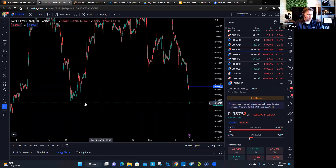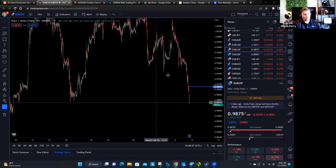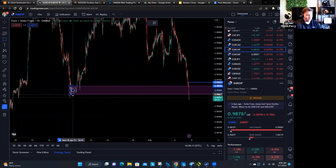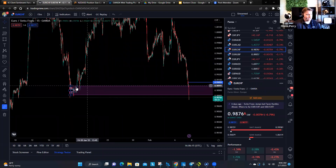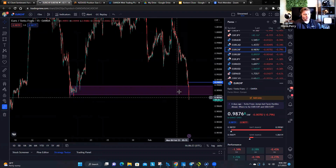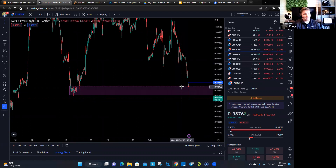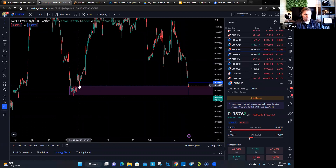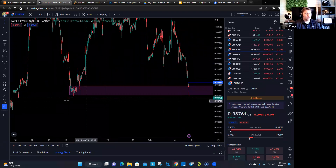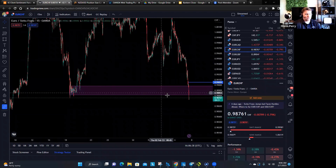This actually just hit this support right here. It looks like it barely pierced through it. Maybe it'll find a way back up there, but I don't think so because this was all demand right here and it utterly disrespected that demand level — just totally disrespected it, sliced right through it. For example, let's say I had bought here because I thought that demand was going to hold and it didn't. You don't want to re-enter and try to go long again. This should be a sign that this market wants to continue down.